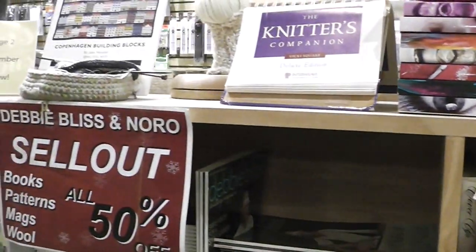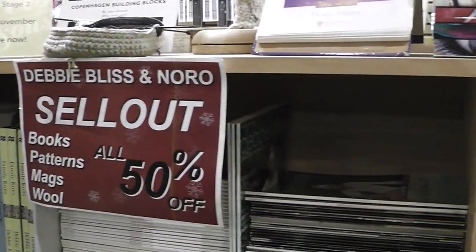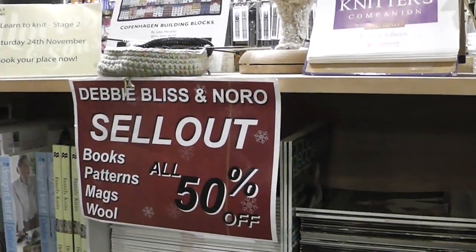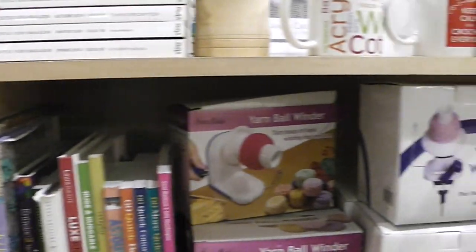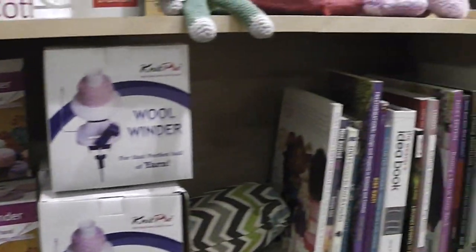They have lots and lots of things here. They have a big sellout on Debbie Bliss and Noro pattern books, so if you happen to be here, you could really load up on those. Well, that's about it here from Morris and Sons. It's great to share with you all — I hope that gives you a little more perspective of some of the stuff you can find when you travel. God bless. Bye bye.